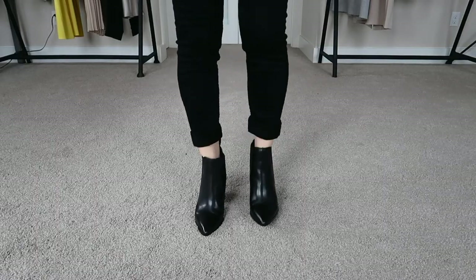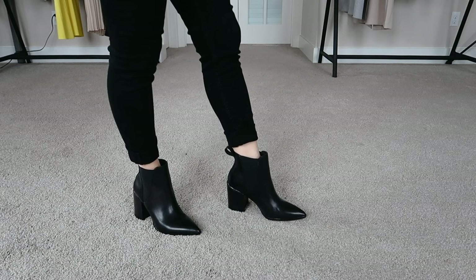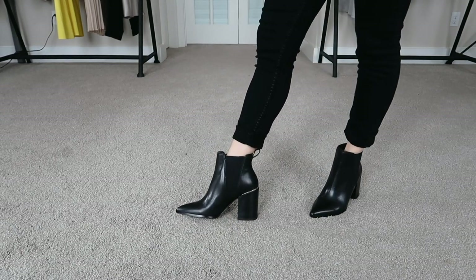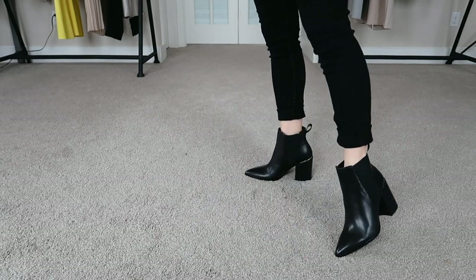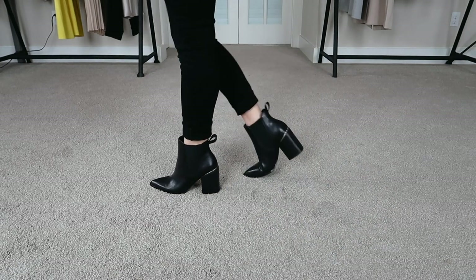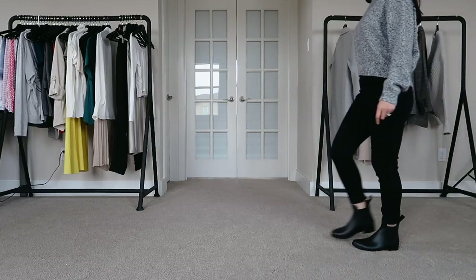Because these aren't as high as the Marc Fisher boots, I feel like they don't accentuate my curved legs as much, so I think they are more flattering. Overall I love these shoes a lot, and if I had to choose between the Marc Fisher boots or these Steve Madden ones I would definitely go with Steve Madden. I know Steve Madden is not as high quality, but there's just something about these I like so much more — and considering they're cheaper, that's a win-win.